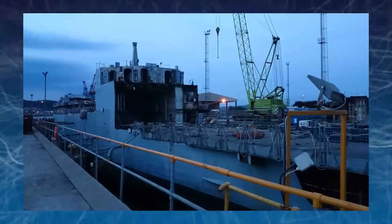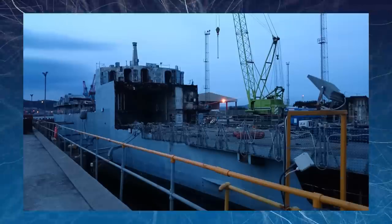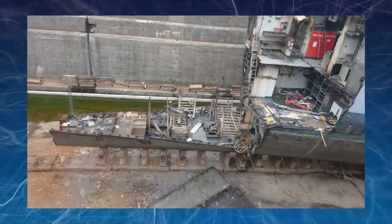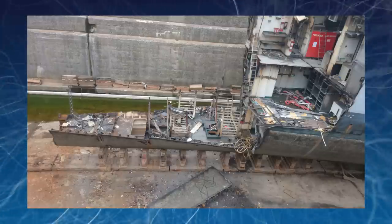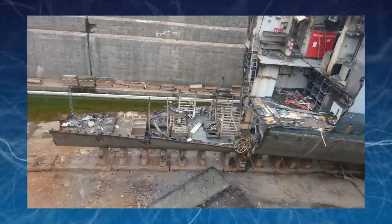Once all the sensitive stuff had been removed, the dock workers were free to go on. The dock foreman, John, went on board first with a camera to take pictures of work areas. He took a couple hundred all in all. This was one of them.